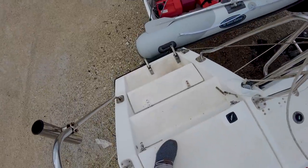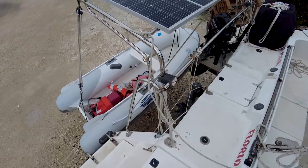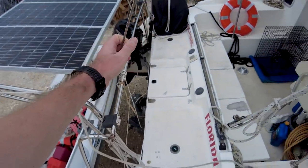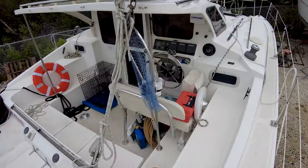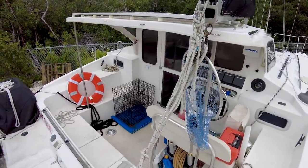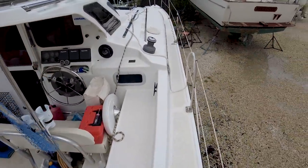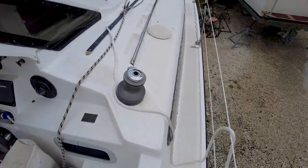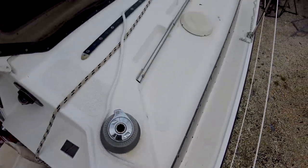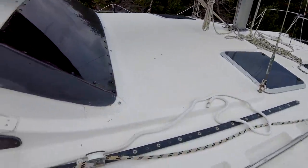I just stepped aboard, came up that sugar scoop there. We've got a dinghy on davits off the transom. Looking forward, we've got our cockpit — a nice big cockpit for a 35-footer. Let's go forward and then we'll come back to the cockpit and the sugar scoops. I do notice a lot of crazing of the gel coat, which surprises me. Typically that's not structural, but there's definitely a lot of it.